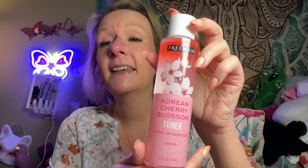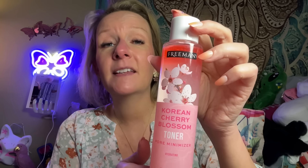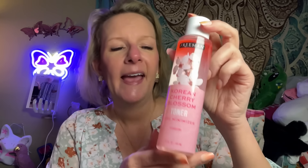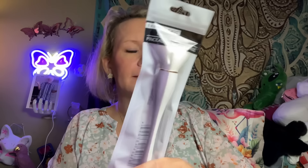I got Freeman Korean Cherry Blossom toner — we love Freeman, it's a trusted brand. Toner is toner; it's always good to have some when you run out. I'm going fast because it's my lunch hour! I also got this big exciting makeup brush because it was big and exciting — you can never have too many makeup brushes.